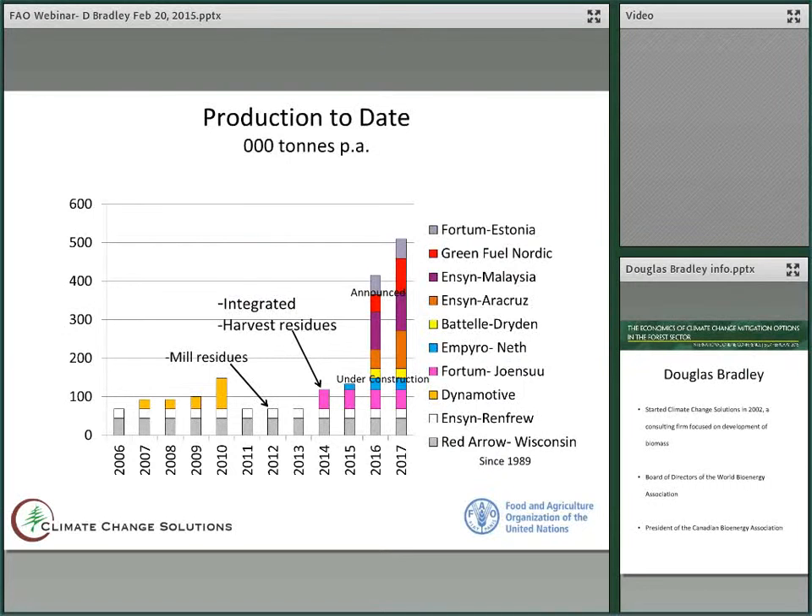In terms of production to date, they've been making pyrolysis oil since 1989, most of it in the United States and Wisconsin. They have several plants there that have been producing around 50,000 tons, all with Ensign technology. Ensign built its own plant in Canada in 2006, and from that time we've had a steady average of around 75,000 tons. DynaMotive got into the business for four or five years from 2007 till 2010, building the new world's largest pyrolysis oil plants, but the company foundered due to financial difficulties during the recession.